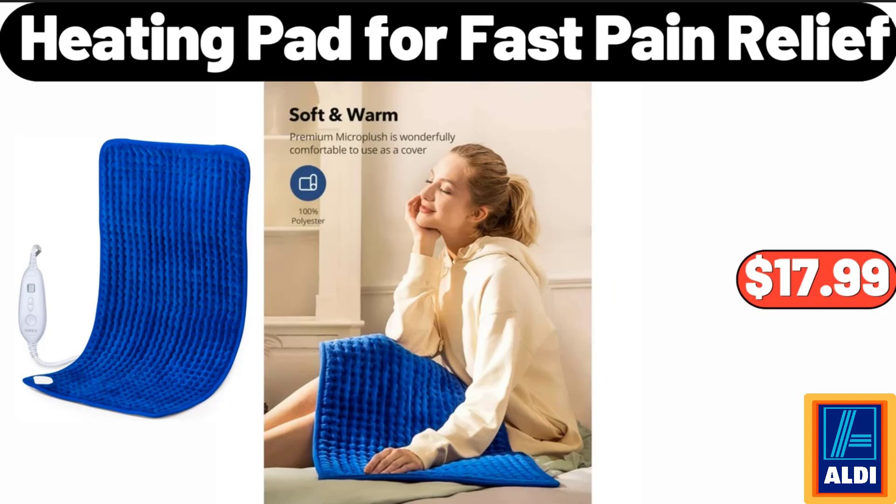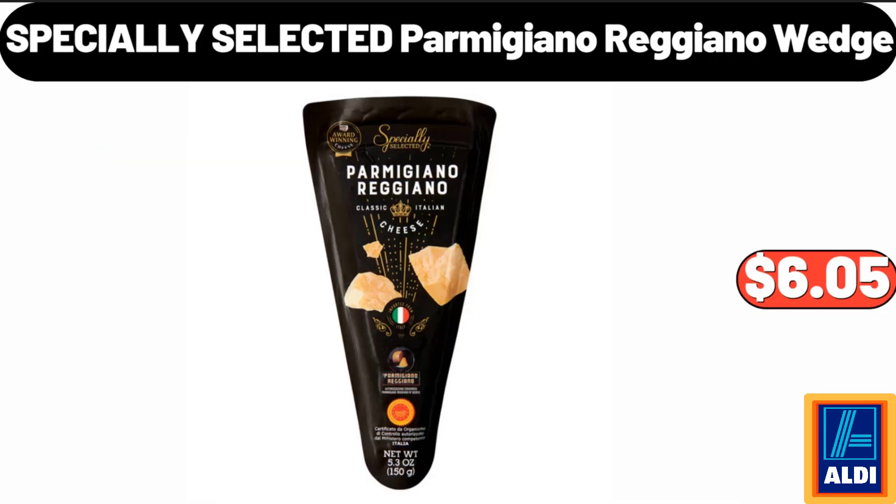4 Fast Pain Relief Heating Pad, $17.99. Specially Selected Parmigiano Reggiano Wedge, $6.05.